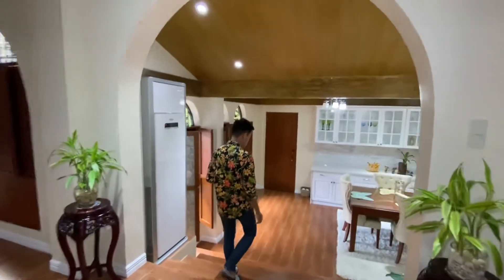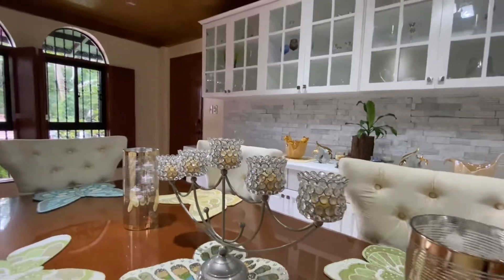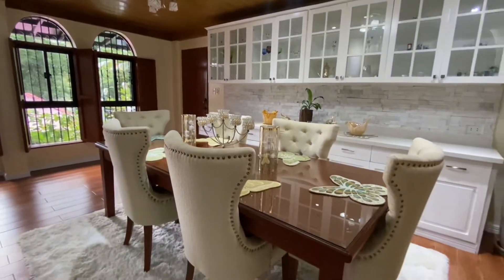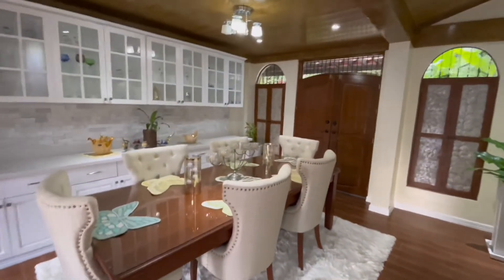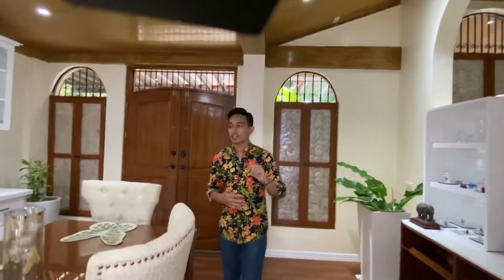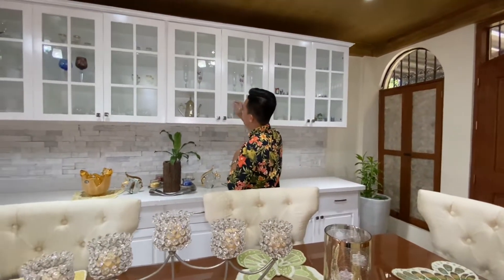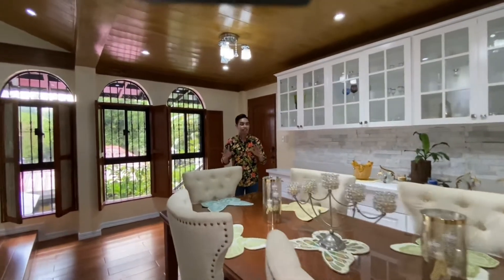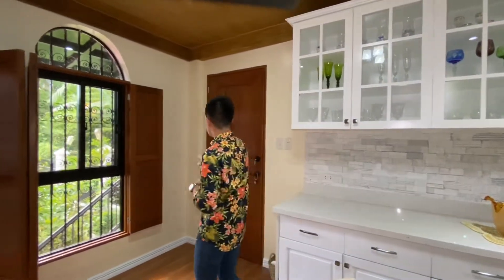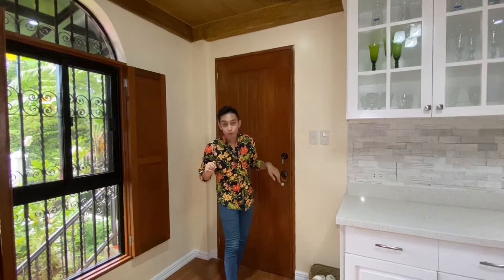Going down, this is the formal dining area. If you have visitors or gatherings, you can do it here. There's a door here — so if you're celebrating an important occasion, visitors can have direct access to the formal dining area without passing through the living area and kitchen. The countertops here are made of quartz, and we have multiple overhead cabinets. Also, it's super quiet in here because the window glass are made of double-glazed. We also have two floors — this is the ground floor, and there's an access going to the lower ground floor.